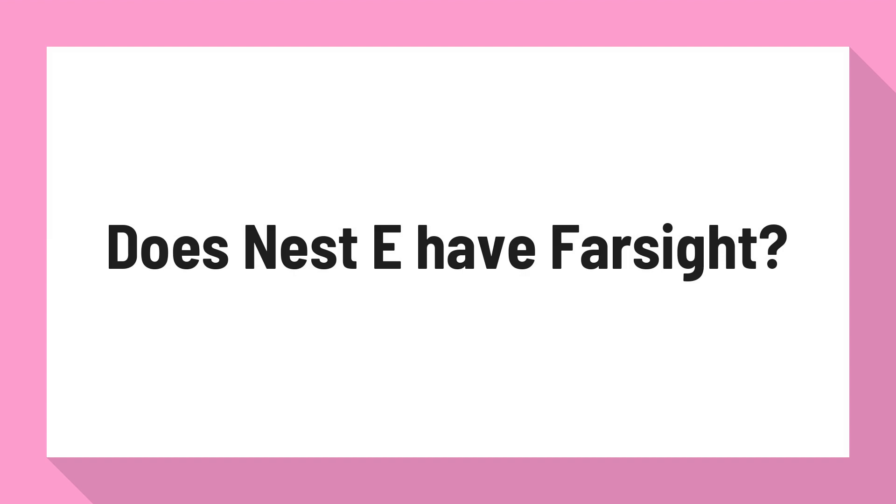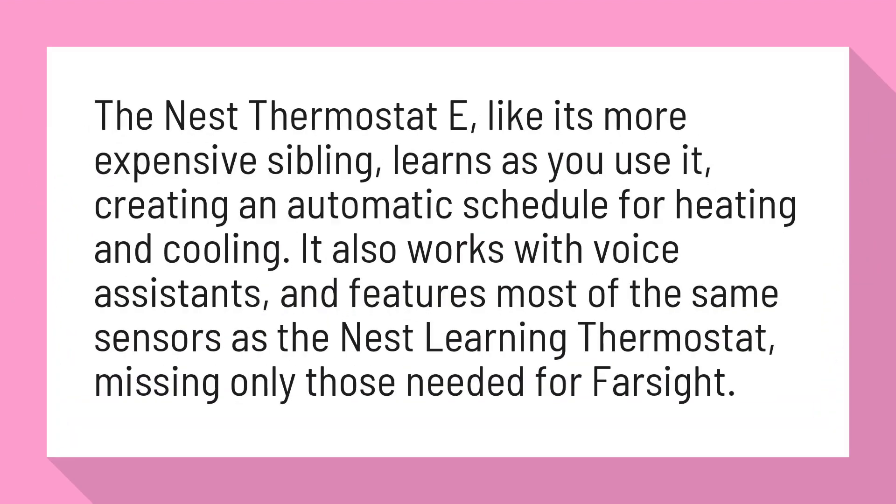Does Nest E have Farsight? The Nest Thermostat E, like its more expensive sibling, learns as you use it, creating an automatic schedule for heating and cooling. It also works with voice assistants and features most of the same sensors as the Nest Learning Thermostat, missing only those needed for Farsight.